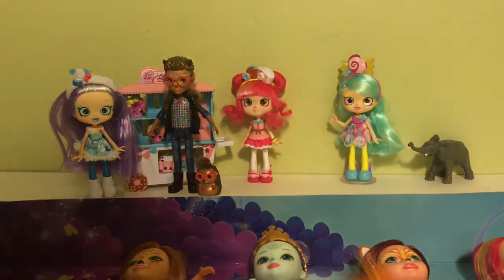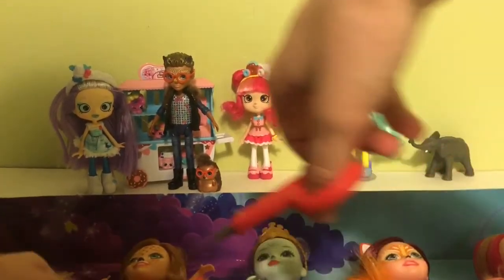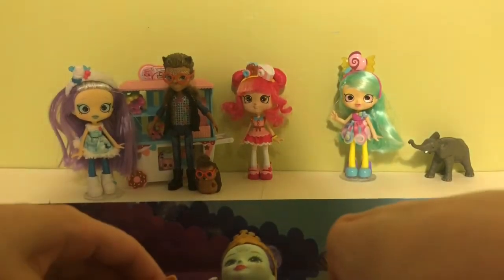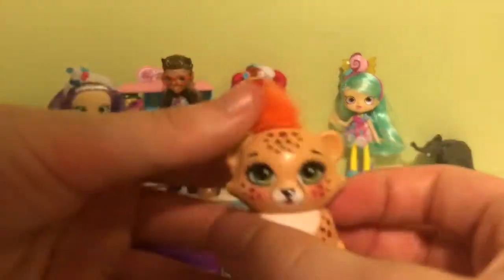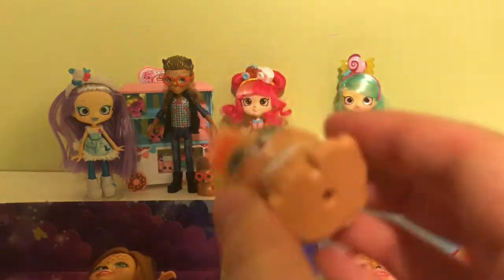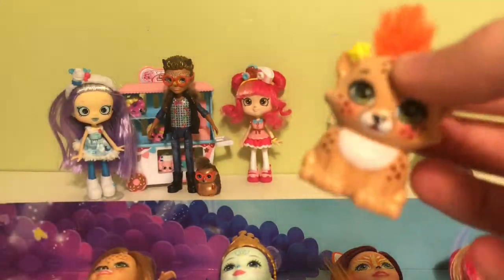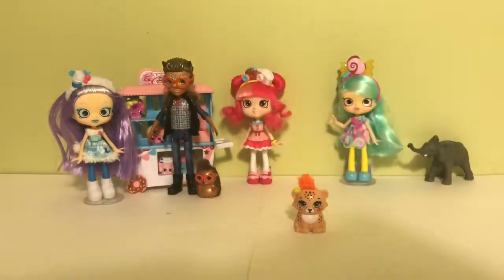Next we have Cherish Cheetah, and her little pet's name is Quick Quick — an interesting name! She has a little cheetah friend. All of the dolls actually have clips on the back so they can be held, and I believe you can also clip them into playsets. Quick Quick has a fun little hat going on.